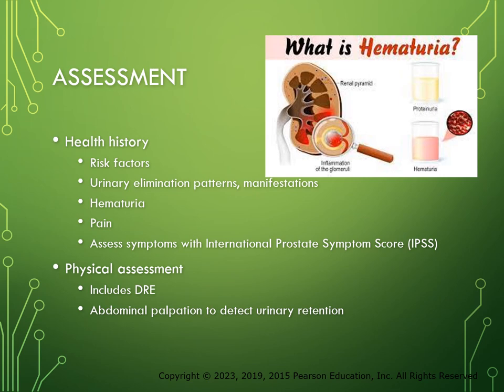Since BPH and its treatments can cause sexual dysfunction, a sexual history should be included, though the patient may not be as willing to open up about those questions. You need to explain that you're gathering data to help determine the type of procedure or medications needed. The physical examination usually includes a digital rectal exam (DRE) of the external surface of the prostate for size, symmetry, firmness, and nodules. In BPH, the prostate is asymmetrical and enlarged. Abnormal findings include tenderness, masses, nodules, hardness, or overly soft areas. Nodules may be characteristic of prostate cancer, while tenderness usually indicates prostatitis. Palpation of the abdomen may reveal urinary retention.